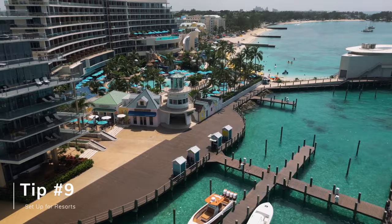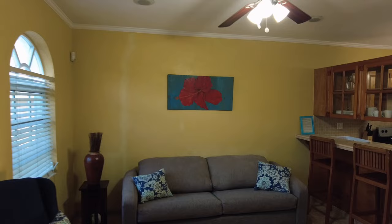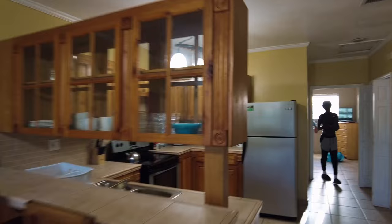Nassau, Bahamas is mainly set up for resorts. While the island of Nassau isn't small, downtown itself is pretty small — and that's where most tourists will be. Outside of the downtown area there are fewer people and less going on. A lot of resorts cater to that. If you're going to stay in a resort, be mindful of where it's situated and what's around it. If you're looking to stay outside of downtown to save money like we did, be sure to factor in the cost of transportation.